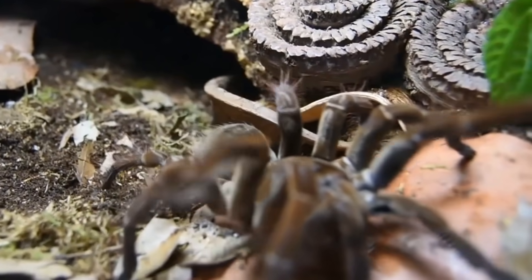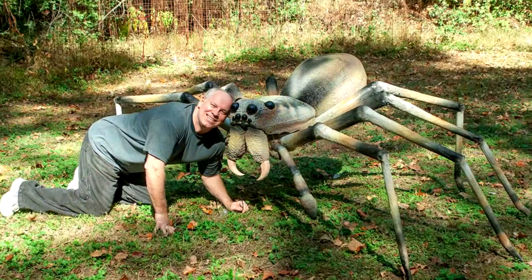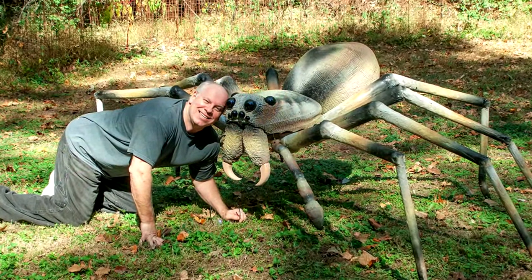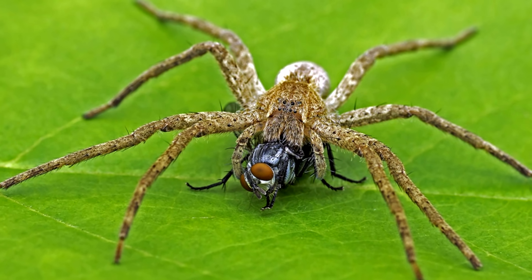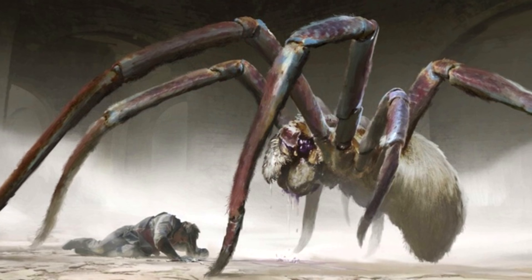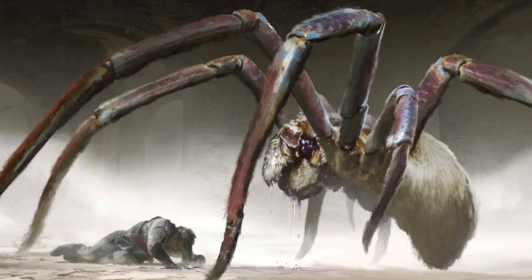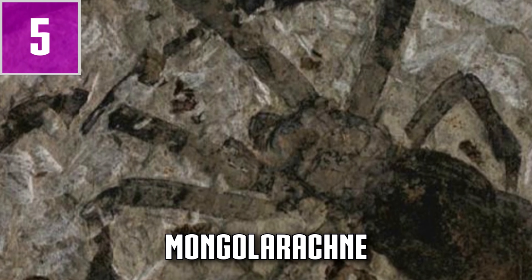Spiders can be found almost everywhere these days, and although many find them scary and disgusting, they are actually very useful animals. After all, they ensure that we do not get pestered by flies and beetles because they simply eat them. But did you also know that spiders were already crawling the earth hundreds of millions of years ago? Today I would like to show you some of these primeval spiders.